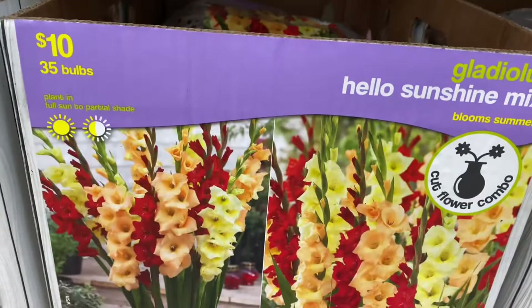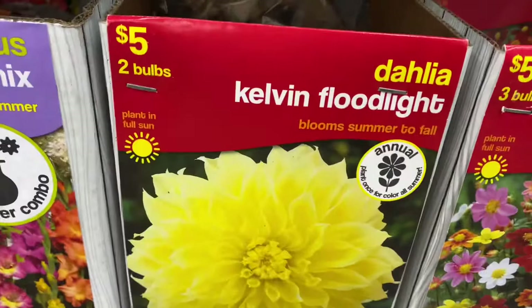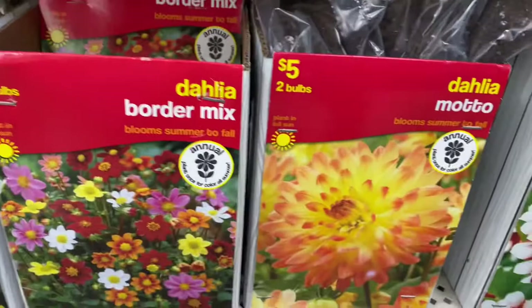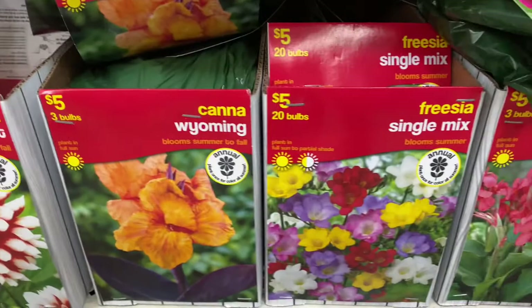Over here they've got some dahlias — Kevin Floodlight and this border mix of smaller dahlias, the Motto dahlia, the Duet dahlia. Then here's a Canna Wyoming, an Afrasia Single Mix, a Canna Crimson Beauty, and a dahlia Lucky Lucky Number.